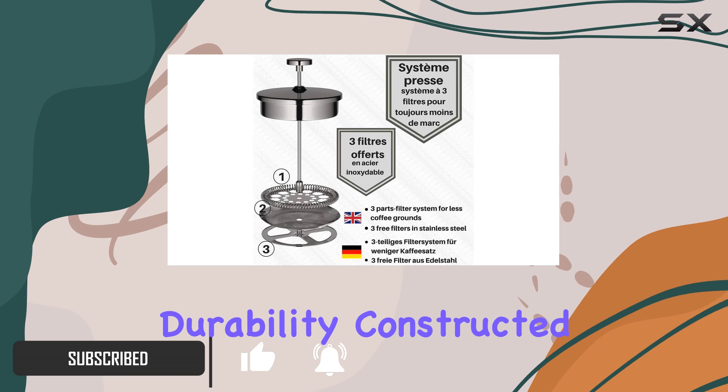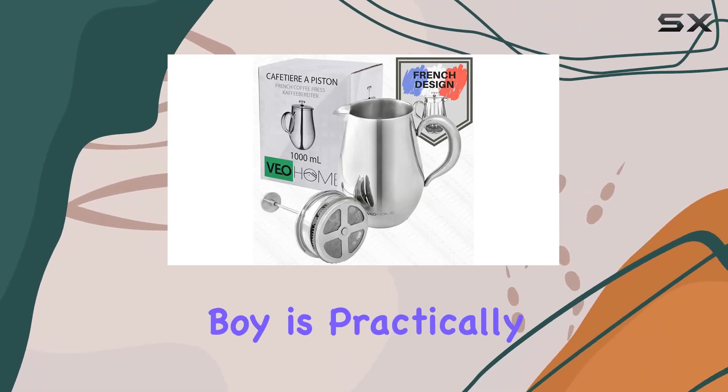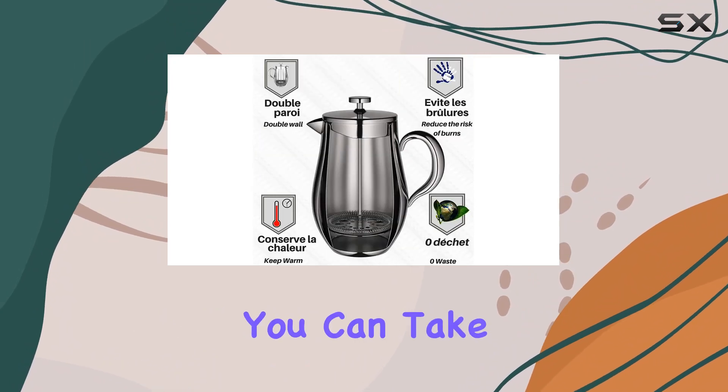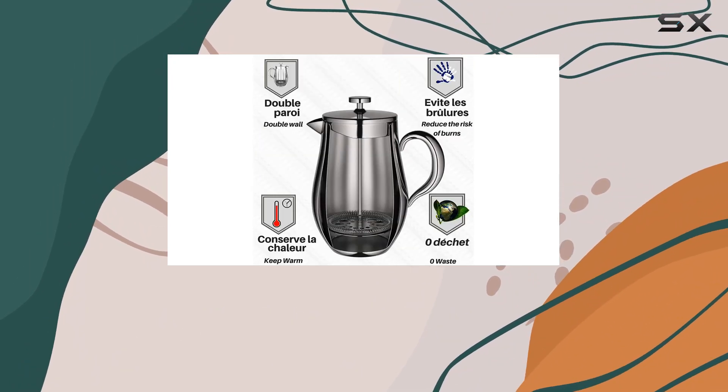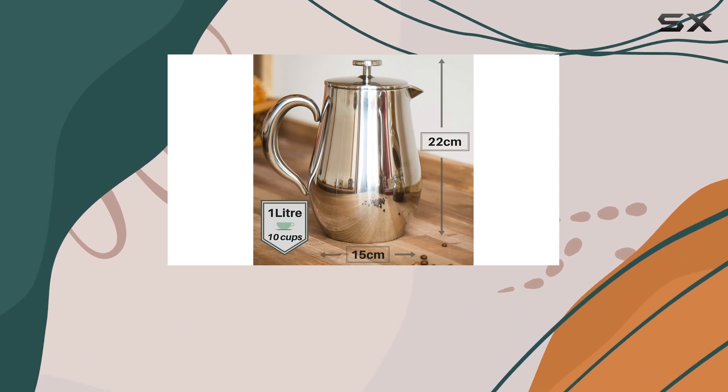First off, let's talk durability. Constructed with a double stainless steel shell, this bad boy is practically unbreakable. You can take it on camping trips, to the office, or just leave it on your countertop without worrying about any accidental mishaps.